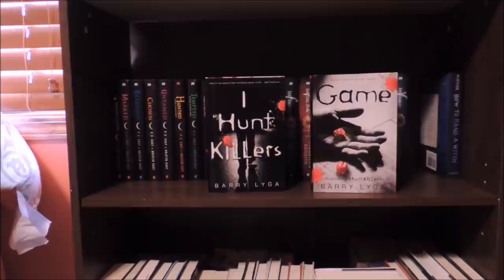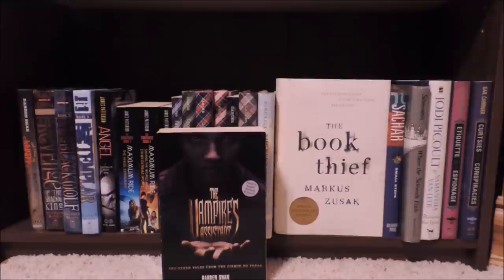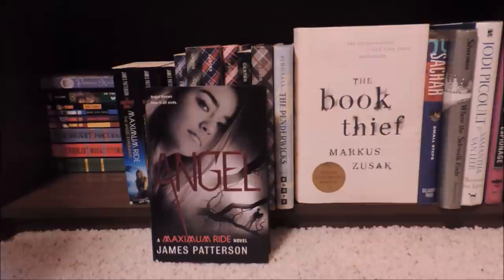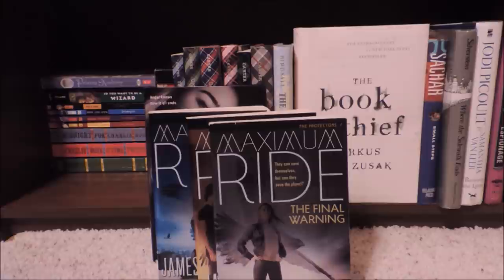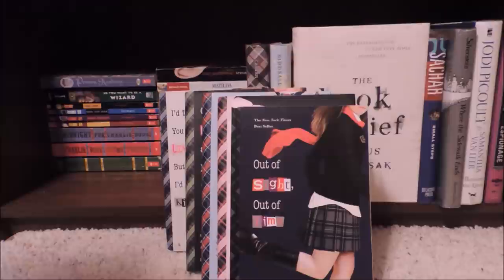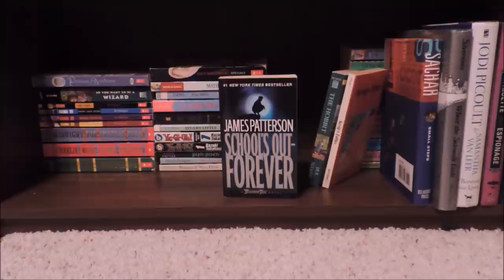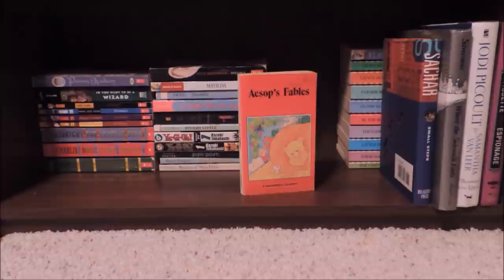I Hunt Killers and Game by Barry Lyga. How to Hang a Witch by Adriana Mather. The Vampire's Assistant and Birth of a Killer by Darren Shan. Revenge of the Shadow King, The Rise of the Black Wolf, and The Fall of the Templar, all by Derek Benz and J.S. Lewis. Angel, The Angel Experiment, Saving the World and Other Extreme Sports, and The Final Warning, all by James Patterson. I'd Tell You I Love You But Then I'd Have to Kill You, Cross My Heart and Hope to Spy, Don't Judge a Girl by Her Cover, Only the Good Spy Young, Out of Sight Out of Time, and United We Spy by Ally Carter. The Penderwicks by Jeanne Birdsall. The Book Thief by Markus Zusak. School's Out Forever by James Patterson. The Hobbit by J.R.R. Tolkien.